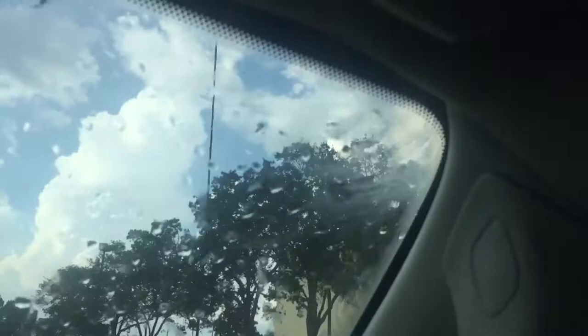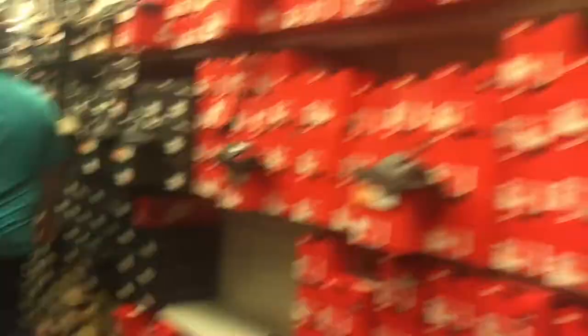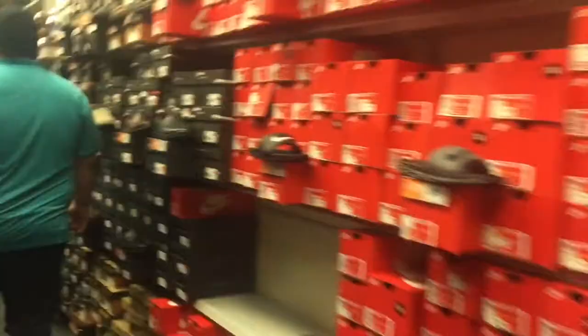Here we are at Westfield Brandon, trying to do some shopping. Goodwill was kind of a mess, so we're at the mall now. We're walking into the Dillard's area — air conditioning! It feels like it's like one o'clock in the afternoon, but it's really almost five.